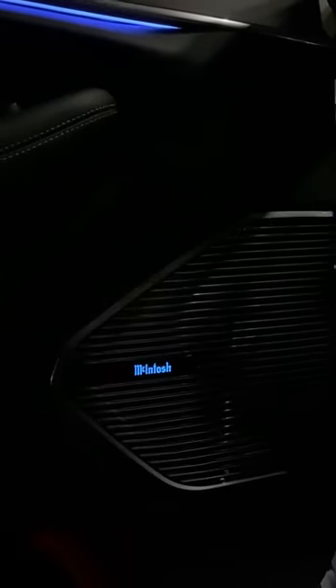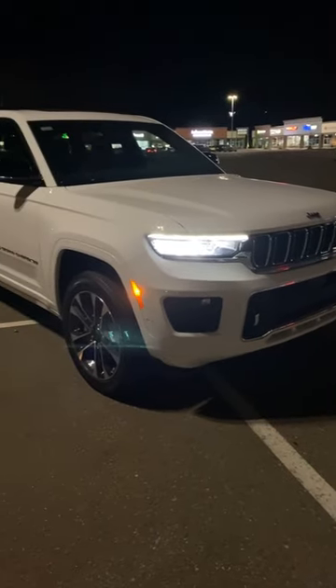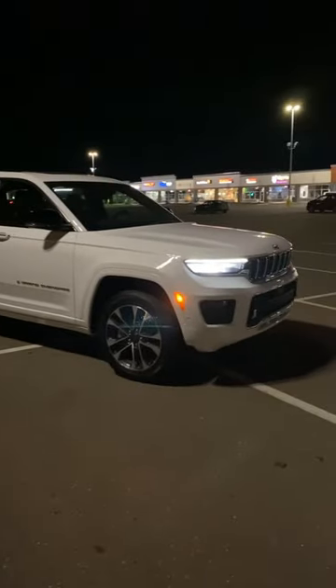This Jeep has heated and cooled leather seats, a McIntosh sound package, standard dual panoramic sunroof, and it's four-wheel drive. It's got a 3.6 V6 engine and it's big enough to move six passengers comfortably. This is the 2023 Jeep Grand Cherokee L Overland.